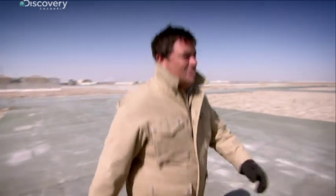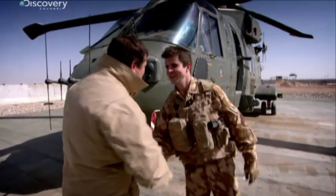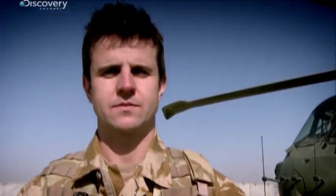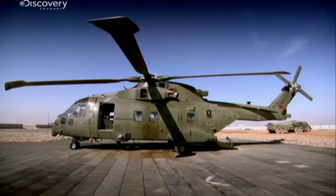I'm excited by this new modern bit of kit and there's a man that can talk me through it. I'm Mike. Hi, Paddy — nice to meet you. It's the latest bit of kit out here, isn't it? It is. And what makes it so technically advanced?